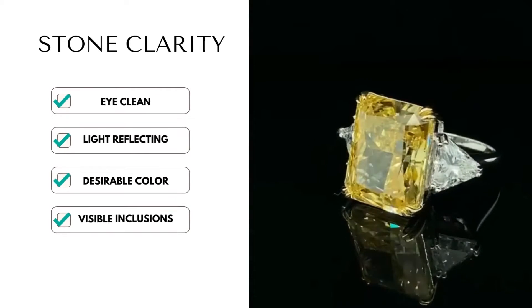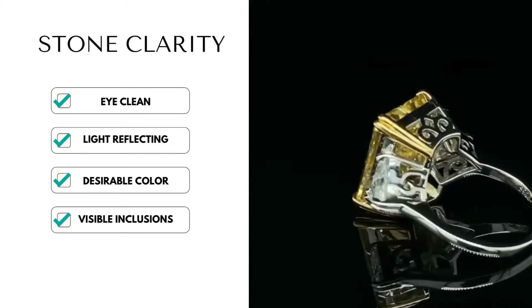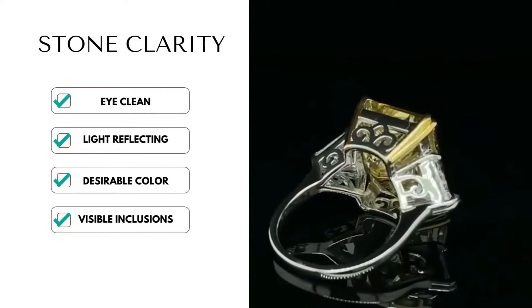The third one is clarity. Citrine is a Type 1 gemstone, which means they are usually found with few inclusions. Most Citrine are eye-clean.